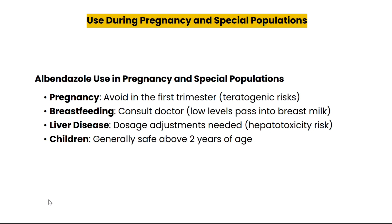Albendazole should be avoided during the first trimester of pregnancy as it poses a high risk to the developing fetus. If you are pregnant or breastfeeding, make sure to consult your healthcare provider. For those with liver disease, dosage adjustments may be necessary due to the risk of hepatotoxicity. In children, Zentel is considered safe when used above two years of age, but always follow medical advice.